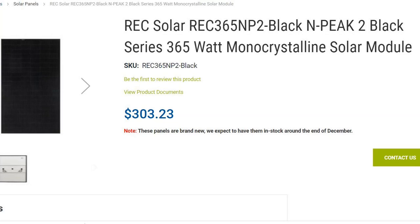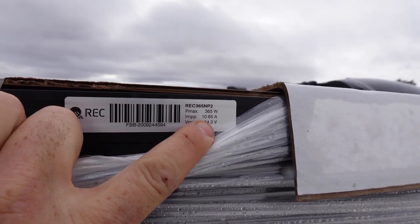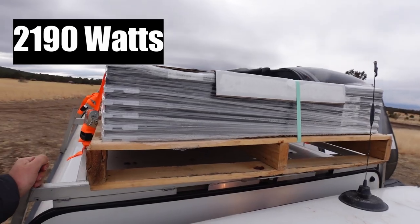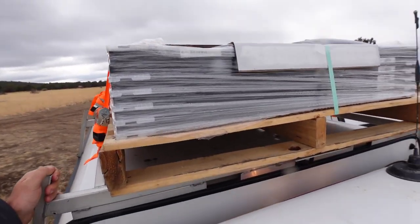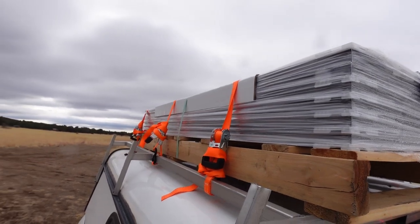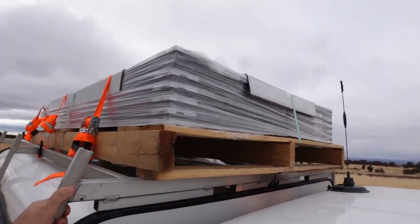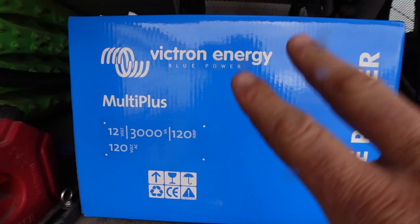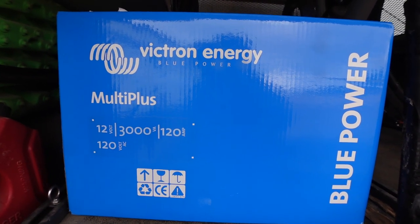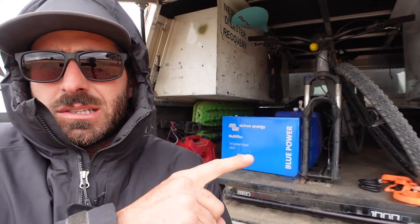We also have some four-aught wire and other thick gauge wire that we'll need for wiring up the system. For panels, we got REC panels — 365 watts each and we have six of them, so that puts us at about 2,165 watts total. They're pretty big and they should fit — if I measured correctly. One, two, three, four, five, six — we're definitely going to have quite a bit of sun coming in. We also have two Victron 3,000-watt 120-volt inverters. I was lucky enough to get one used from a good buddy, saving some money, and bought one new.